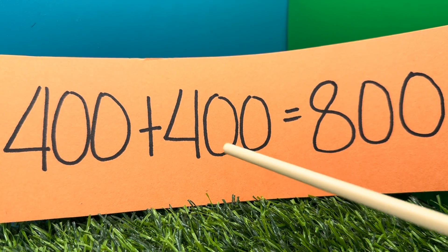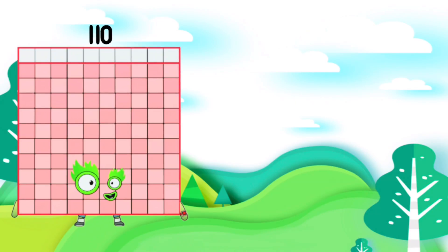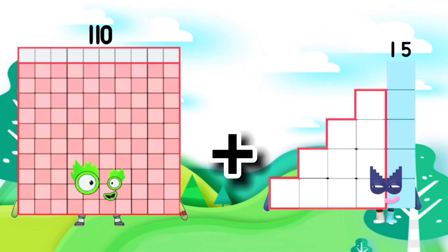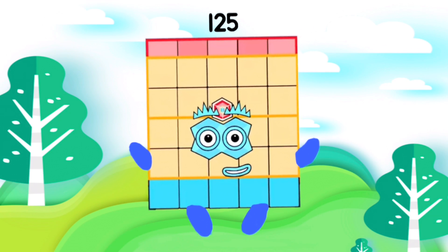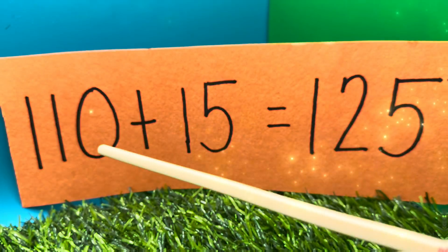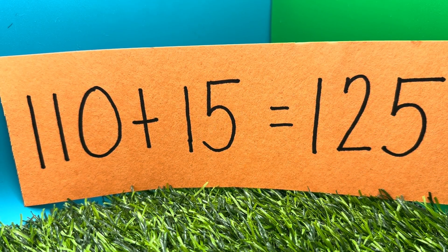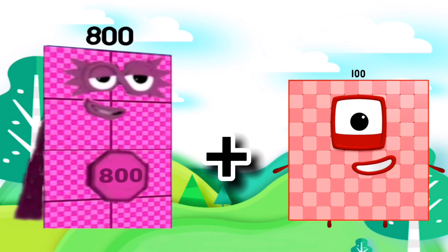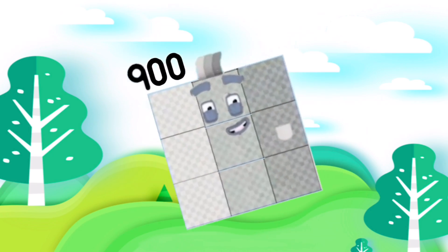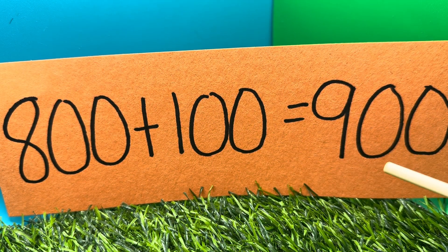400 plus 400 is equals to 800. 110 plus 15 is equals to 95. 110 plus 15 is equals to 95. 800 plus 100 is equals to 900. 800 plus 100 is equals to 900.